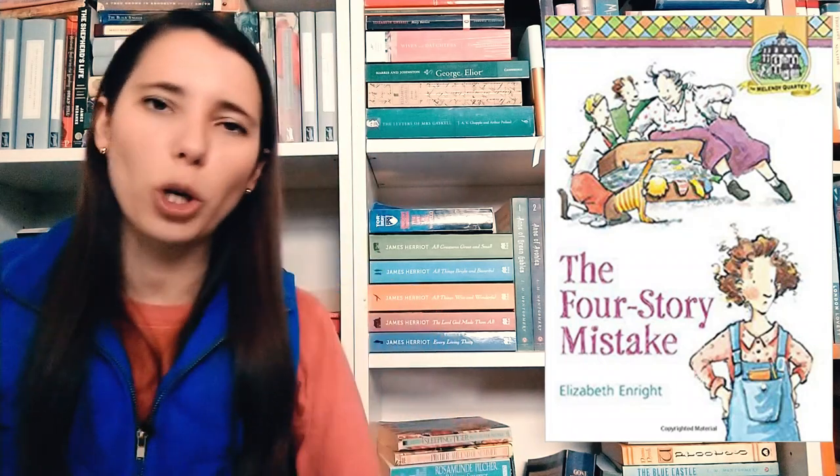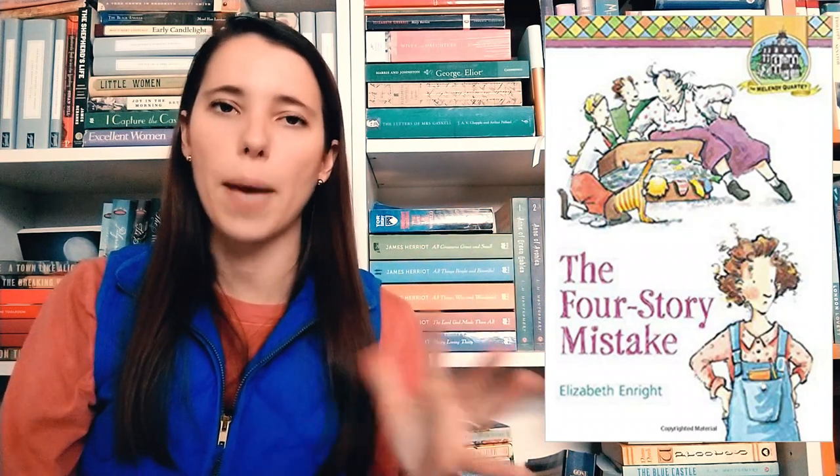Then the Melendy Family Quartet by Elizabeth Enright. This includes The Saturdays and The Four-Story Mistake. When I look on Goodreads for books that people who like Betsy-Tacy enjoy, the Melendy Family Quartet keeps popping up. Elizabeth Enright also wrote the Gone Away Lake books, which I love and cherish so much. It's going to be fun to get to know this new literary family and see their adventures through the course of several books.